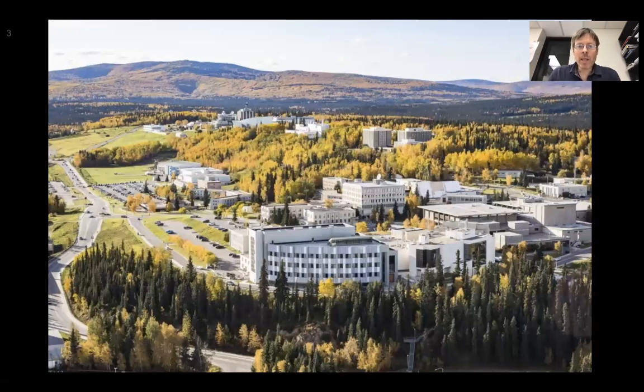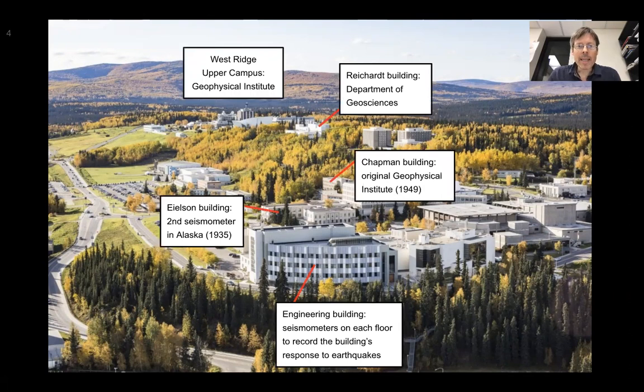Here's a view of the University of Alaska Fairbanks campus taken in the fall. When we look at the structures here, we can connect them with material in these lectures. We see the engineering building has seismometers on each floor to record the building's response to earthquakes. The Eielson Building, shown from 1935, housed the second seismometer ever in Alaska. The Chapman Building was the original Geophysical Institute, formed by an act of Congress in 1947 mainly for studying high-latitude geophysics such as the Aurora. The Reichardt Building houses the Department of Geosciences.